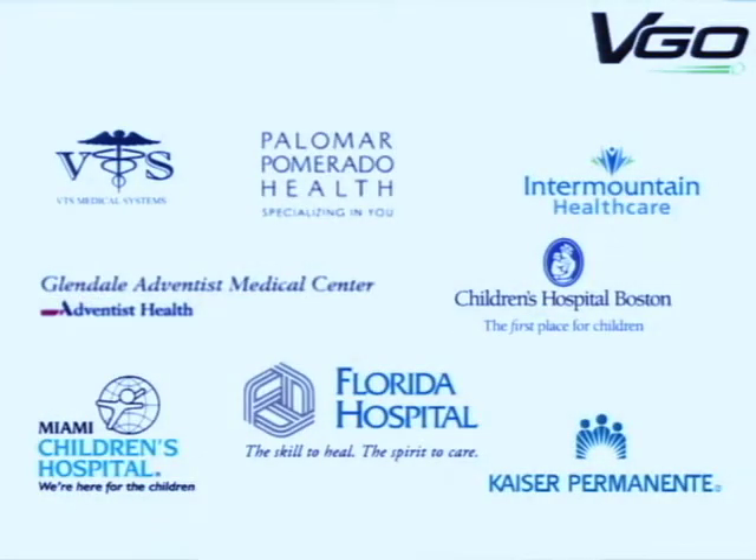These are some of the healthcare organizations that are using Vigo today. We're not being aggressive in the market yet because we're still getting going and still learning, but we are in production. John, maybe you could talk about one of these users who's using it for post-surgical care.